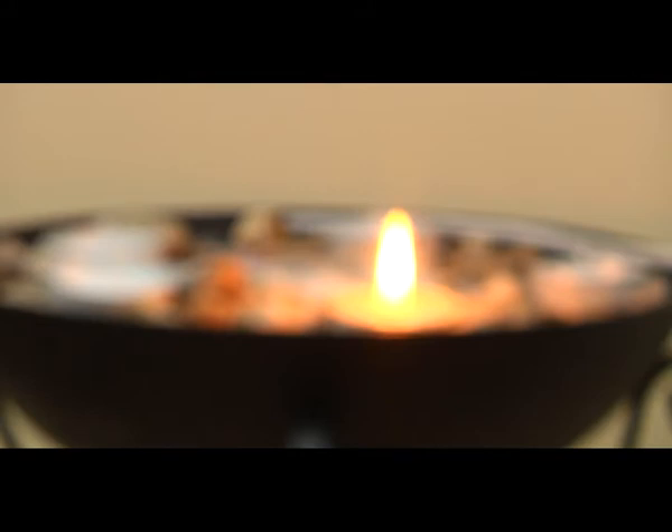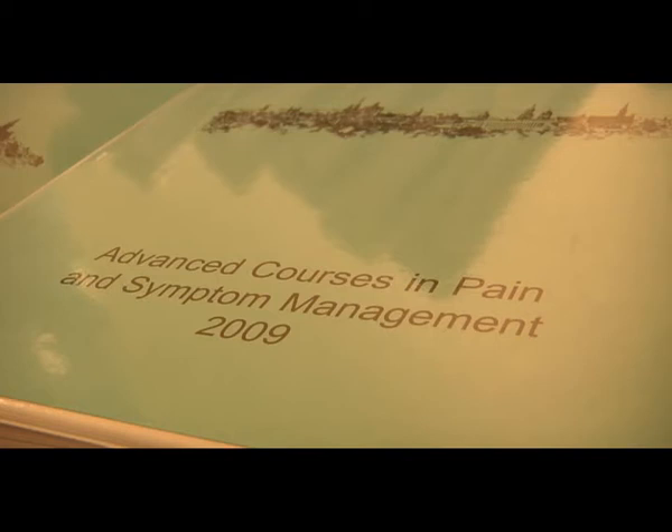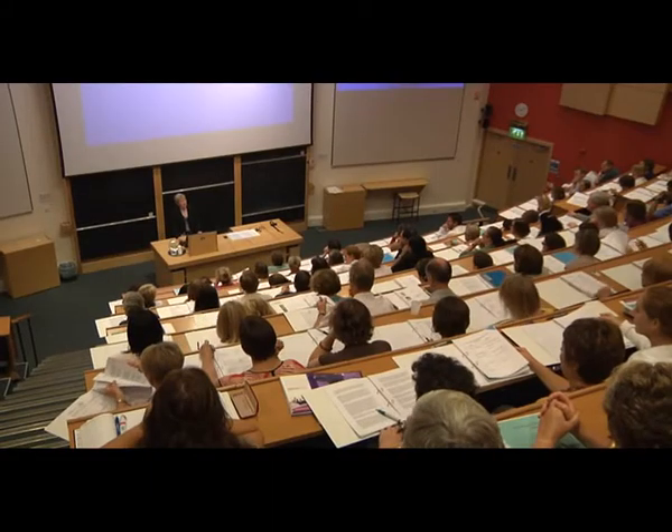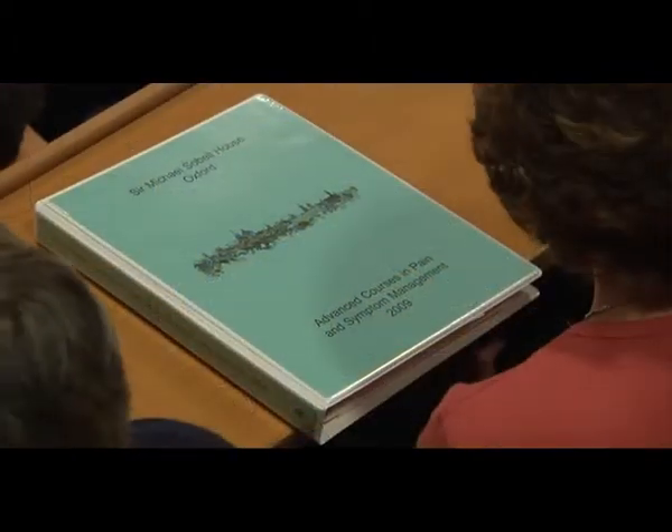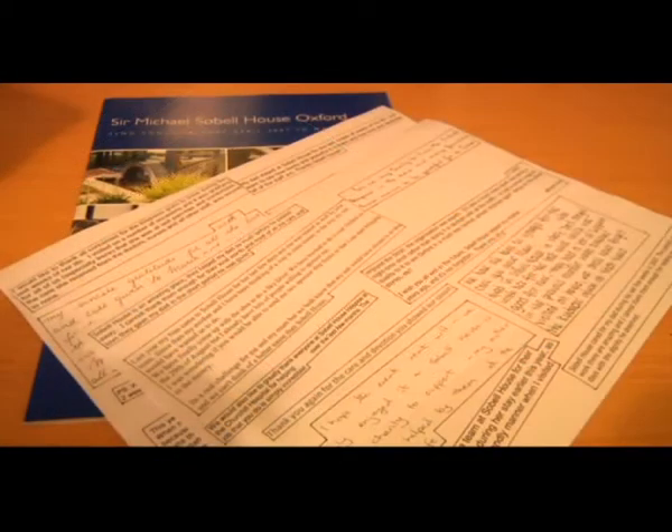Sobel House has ambitious plans for the future. The first is to set up a triage system so that referred patients get to the right place at the right time with the best possible support. The second is fundraising for a rapid response team so that patients in crisis at home can get support when they need it, even in the middle of the night. Sobel House also has a full education and research programme, with a worldwide reputation for innovation and education.